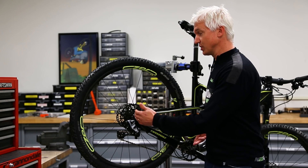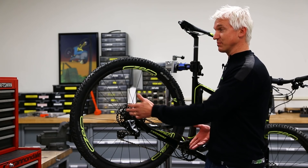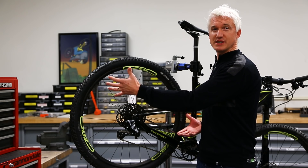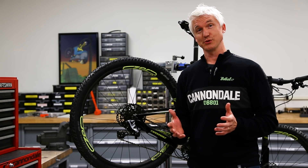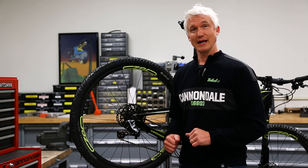AI, or Asymmetric Integration, is a technology that Cannondale created to help deliver short chainstays on bikes with bigger wheels — like 29-inch, 27-plus, or fat bikes — with none of the usual compromises that come with having really short chainstays. Let's take a look at how it works.